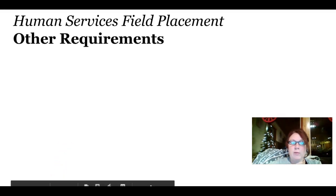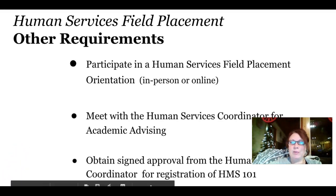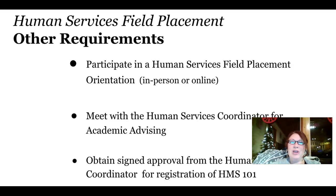Other requirements include participation in a Human Services field placement orientation, in person or online. Another requirement is that you meet with the Human Services Coordinator for academic advising.